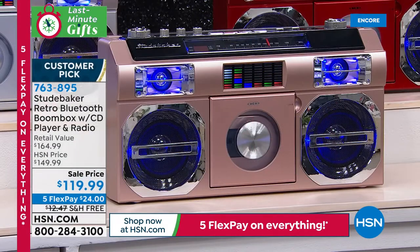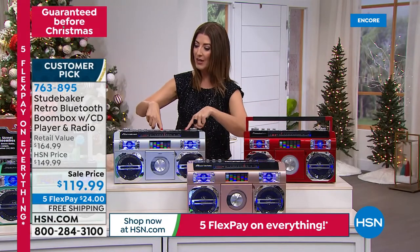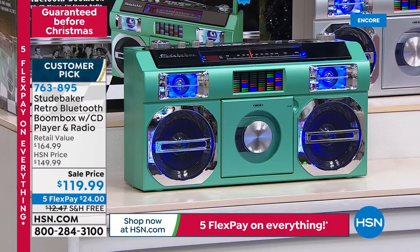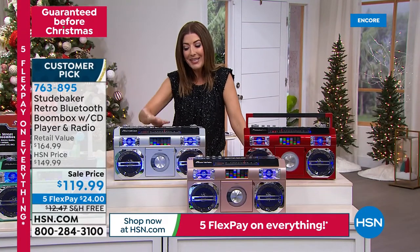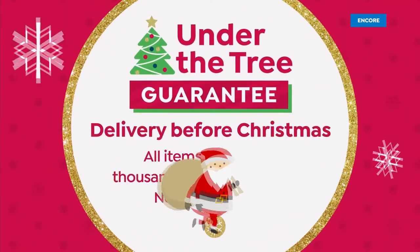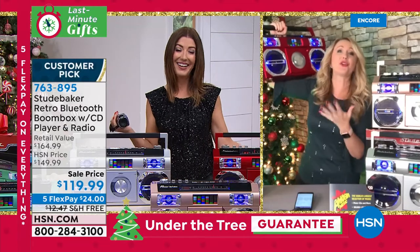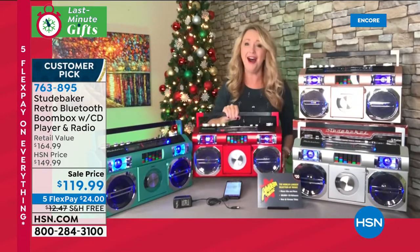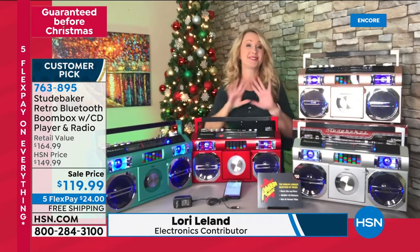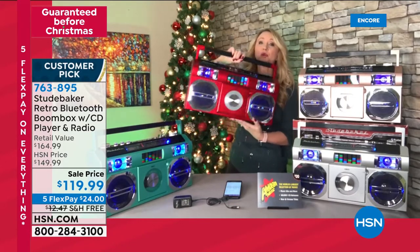With the sale price it's now $30 off. We have five flexible payments — just $24 a month. There's free shipping, and you're also getting a $20 voucher that you can use on amoeba.com to get $20 off a CD order. Here are your colors — we've got red, rose gold, silver, and teal. It's an incredible value. We'll put it under the tree with our under-the-tree guarantee here at HSN. Lori Leland, she's back. This is a 1980s style boom box with all the new modern features — perfect to enjoy your music past, present, and future. Absolutely gorgeous and completely portable.